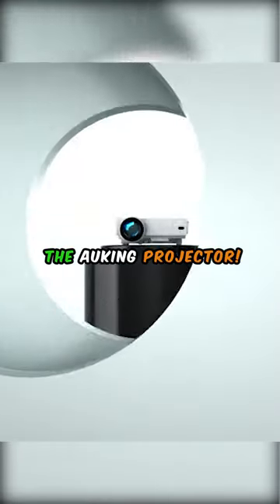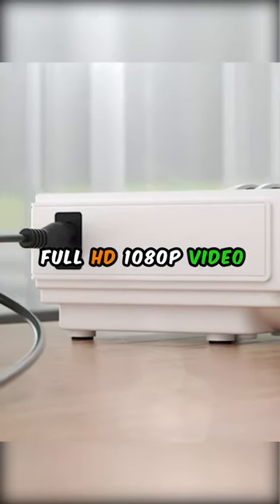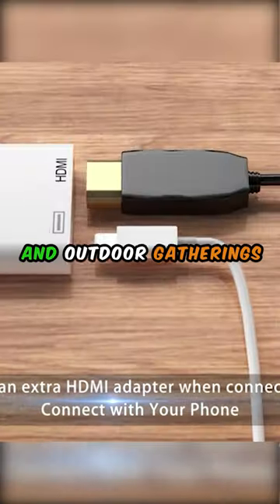Transform your living room with the O-King Projector. This upgraded mini projector delivers incredible full HD 1080p video, perfect for movie nights, gaming, and outdoor gatherings.